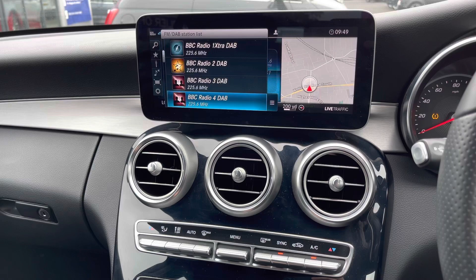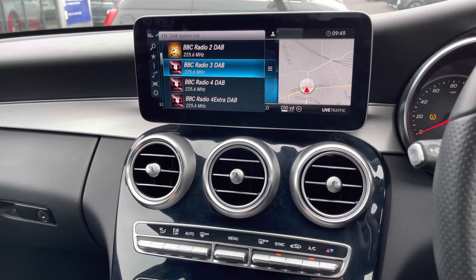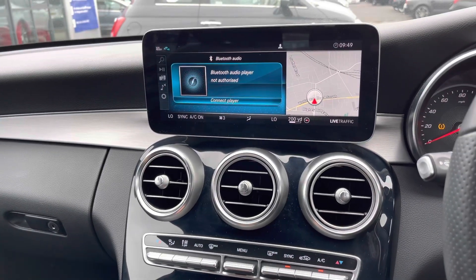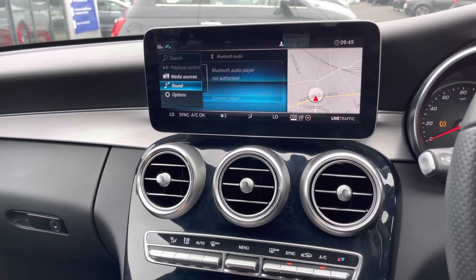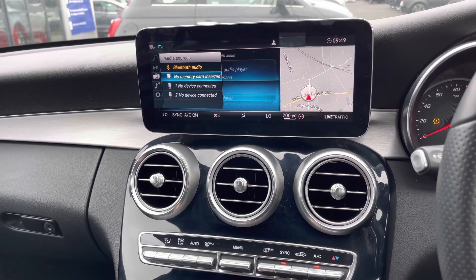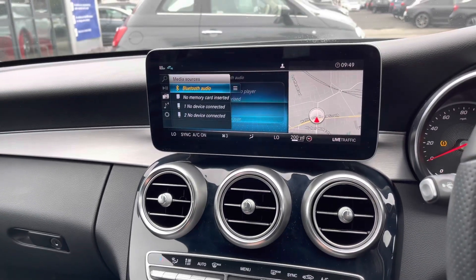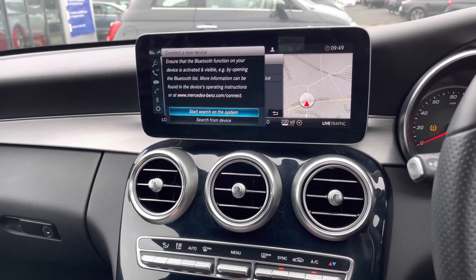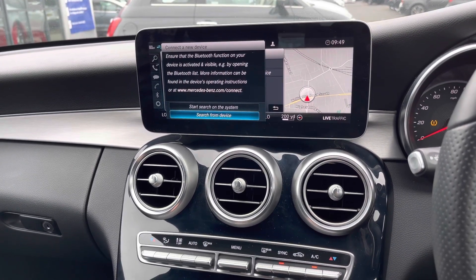You also have a list of stations to scroll through to find your favourite, providing great audio quality being digital. You can also connect your own audio source — you do have USB, SD, and Bluetooth, so you can connect your device very easily and play your own audio. With Bluetooth, you can make hands-free phone calls as well.